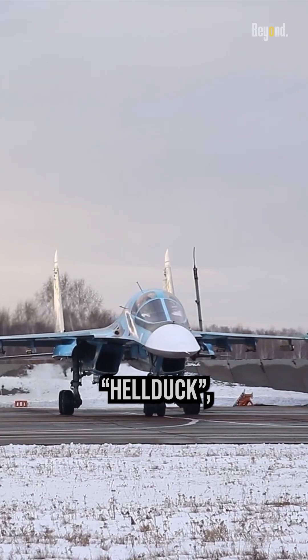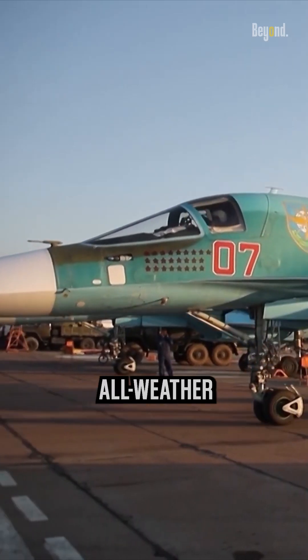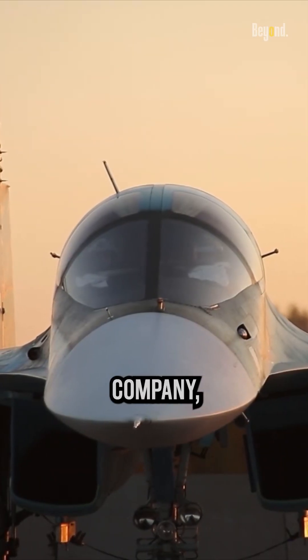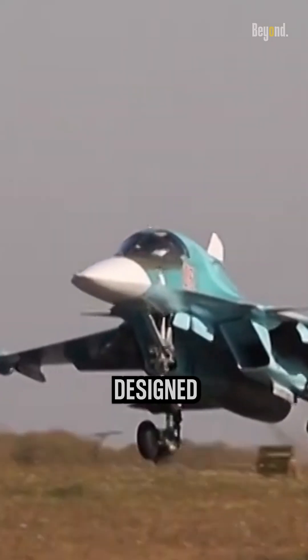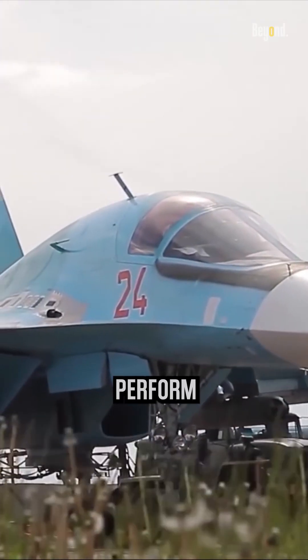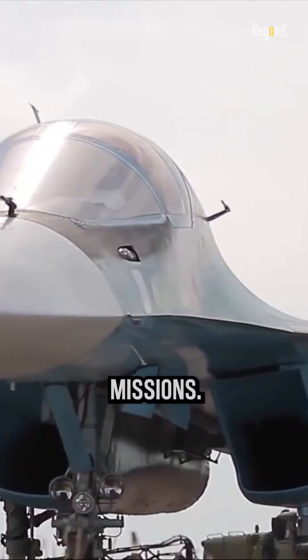The Su-34 Hellduck is a twin-engine, all-weather strike fighter aircraft developed by the Russian aerospace company Sukhoi. It is designed primarily for tactical bombing missions and has the capability to perform both air-to-air and air-to-surface missions.